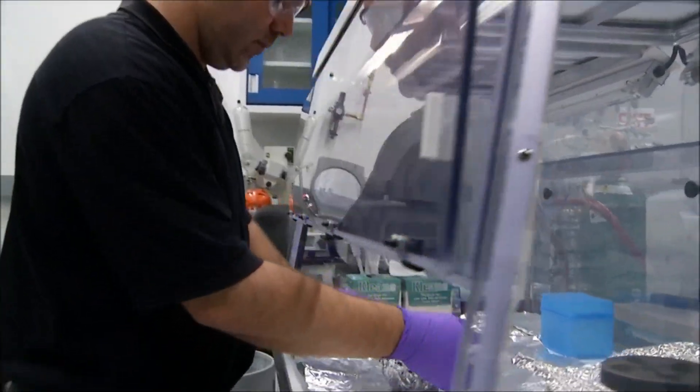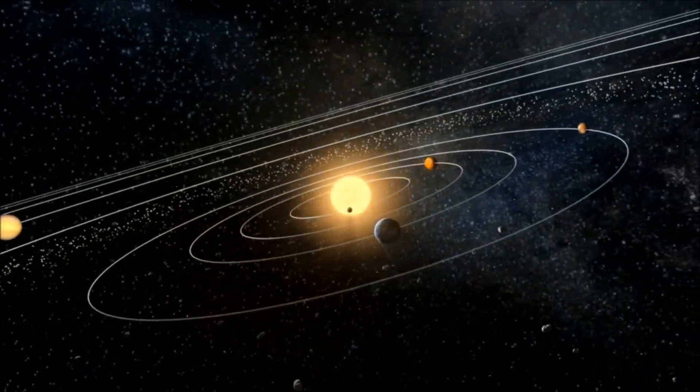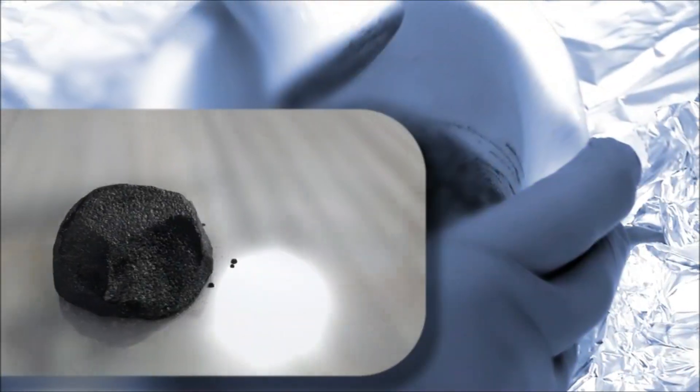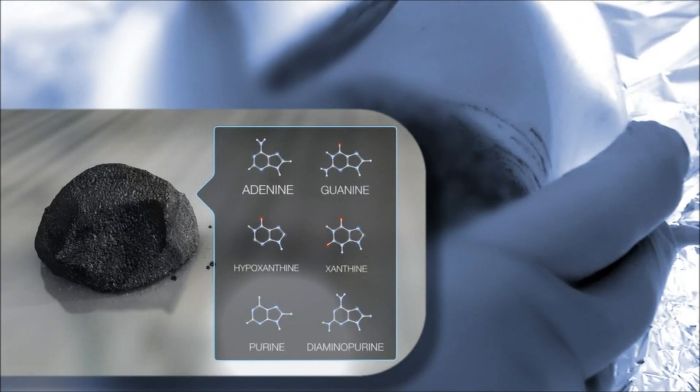By studying its composition, scientists will be looking at a snapshot of the solar system taken 4.5 billion years ago, one that may even hold clues to understanding our own origins.